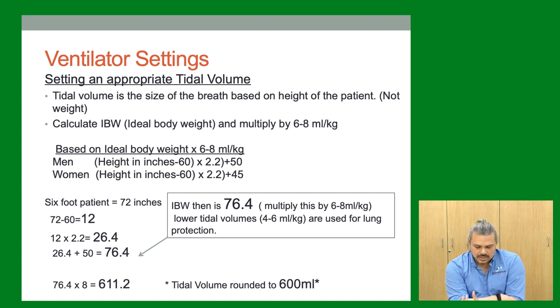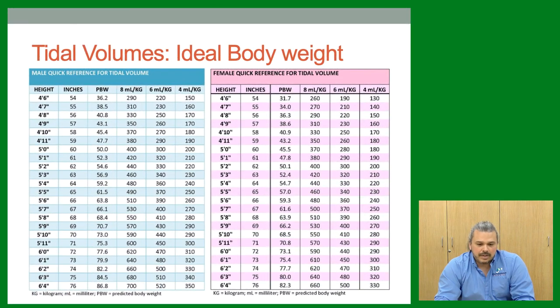In practice, we use a shorthand: short people get 400 mL, medium people get 500, tall people get 600 — then round down. For example, a 5'5" woman: I'd guess 450 mL. There are also quick reference charts available everywhere — using 5'5" at 8 mL/kg gives 460 mL, so the estimate is very close. These charts are often available on the ventilator, and there are also apps to help.